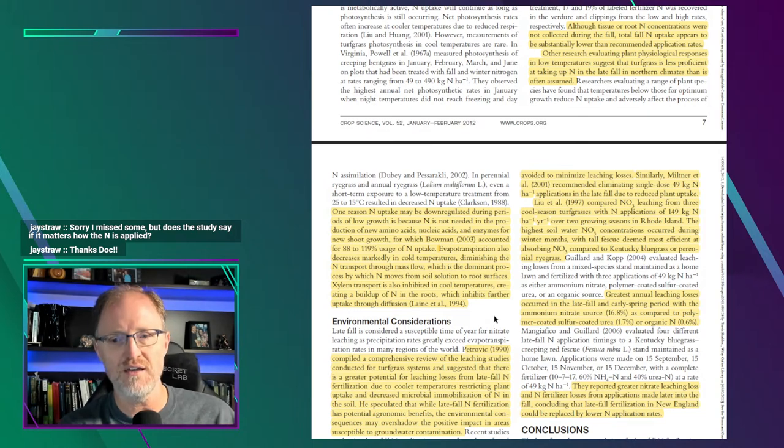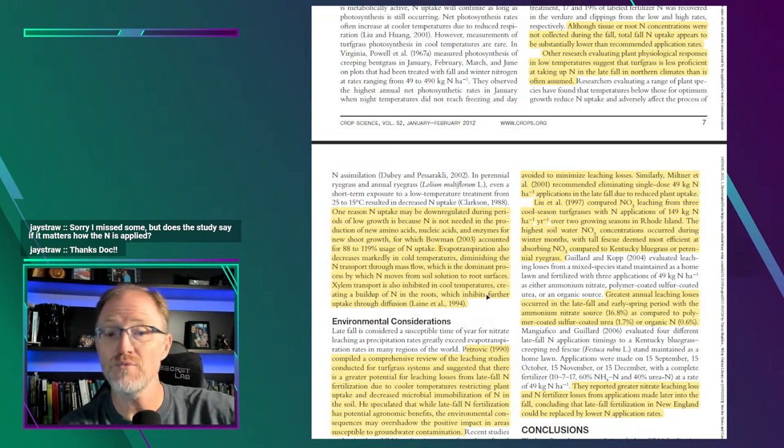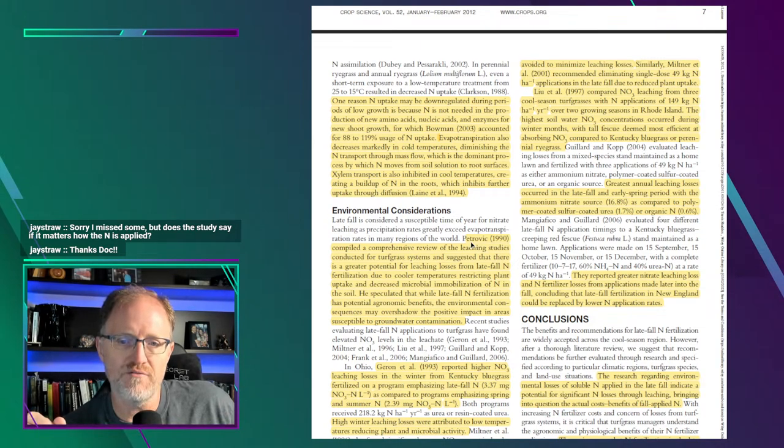The demand is low and the ability to take nitrogen up into the plant is low, so applying high rates in November and December — yes, you might get some benefit down the line — but there will be environmental consequences, which is the very next topic. Petrovic's 1990 paper is probably the most cited paper on the fate of nitrogen applied to turfgrass. He compiled a comprehensive review of turfgrass leaching studies and suggested there is greater potential for leaching losses from late fall nitrogen due to cold temperatures restricting plant uptake and decreased microbial immobilization of nitrogen in the soil.